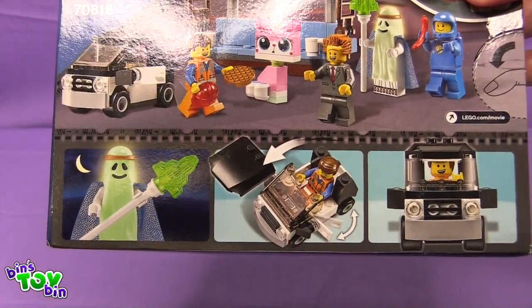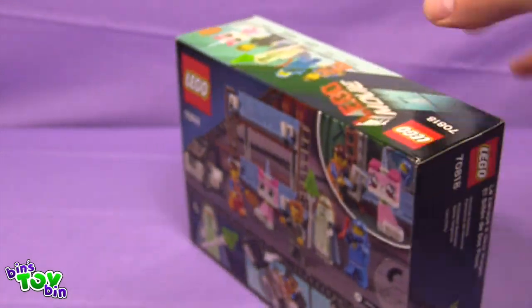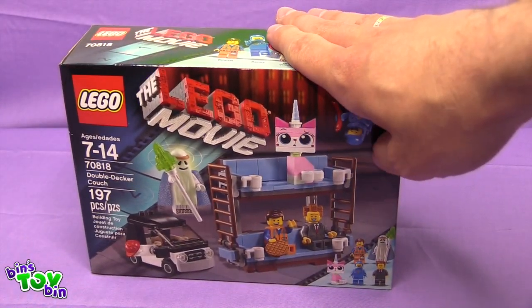He can drive it around. That's awesome! And it looks like the ghost can glow in the dark. How awesome is that? I cannot wait to put this together.